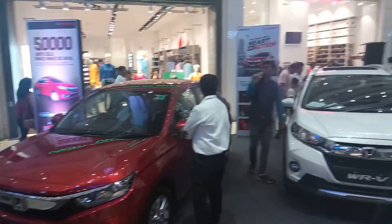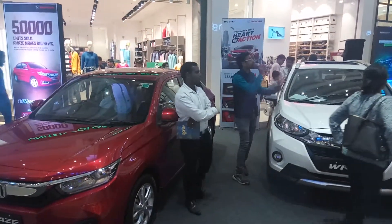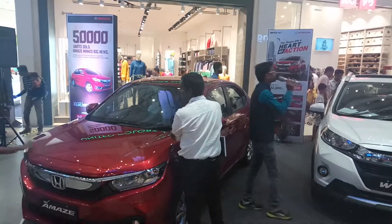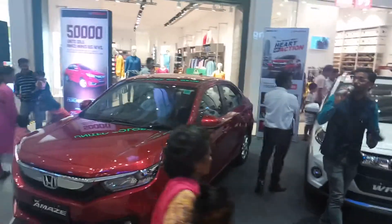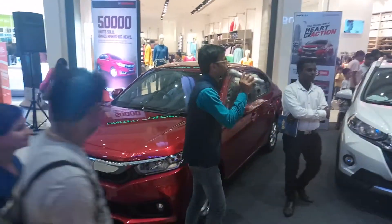One thing I'm going to say, which is a very proud moment for Honda — especially for Honda Amaze owners. I would say you are one among the record holders, because in the last 5 to 6 months we have sold around 50,000 cars in the Honda Amaze model, which is a world record.